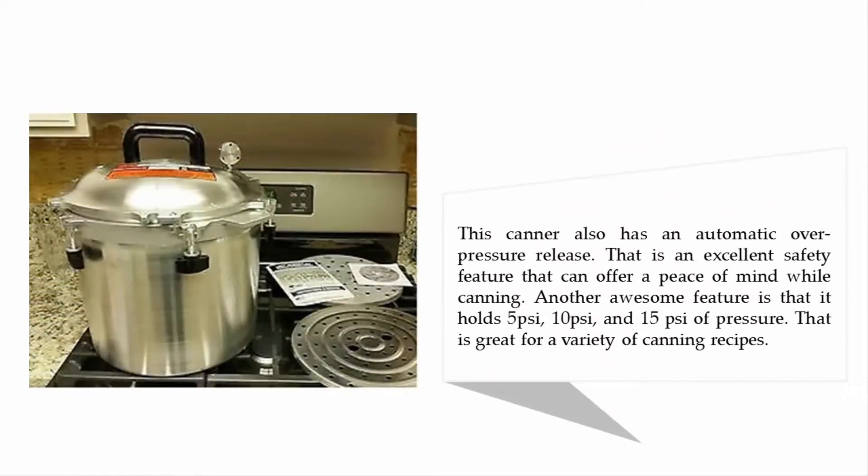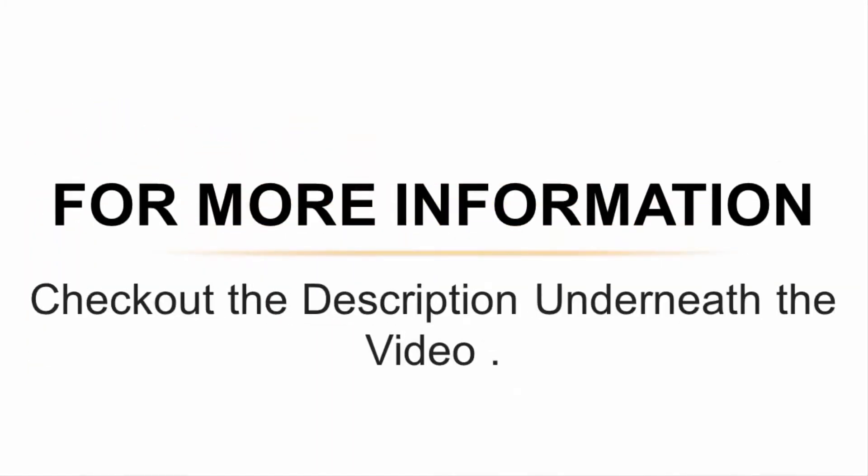This canner also has an automatic over-pressure release, which is an excellent safety feature that can offer peace of mind while canning. Another great feature is that it holds 5 psi, 10 psi, and 15 psi of pressure, making it suitable for a variety of canning recipes. For more information, check out the description underneath the video.